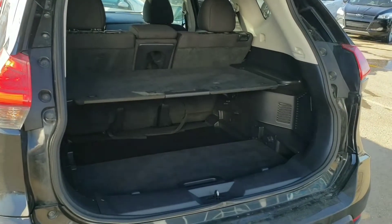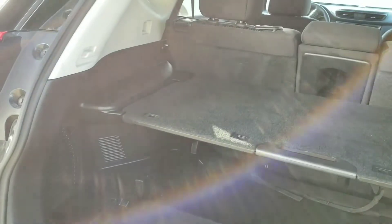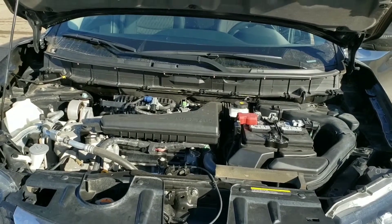Very nice cargo space, clean. Very clean engine.